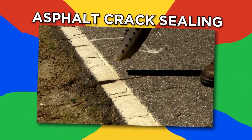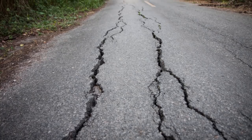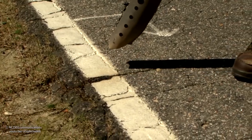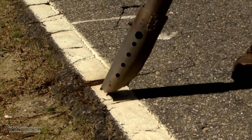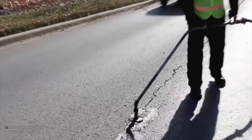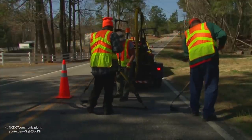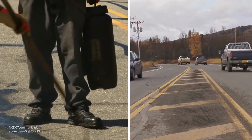Asphalt crack sealing. Sealing cracks in the road is best done in fall, since cracks are at their widest when temperatures drop. This machine uses heated compressed air to first clean and blow any dirt or debris out of the cracks. Rubberized blocks of asphalt are then melted to create a crack sealing liquid material, which reinforces the strength of the cracks and prolongs the life of the road. The seals are then sprayed with a solution to prevent drivers from picking up any of the sealant on their tires.